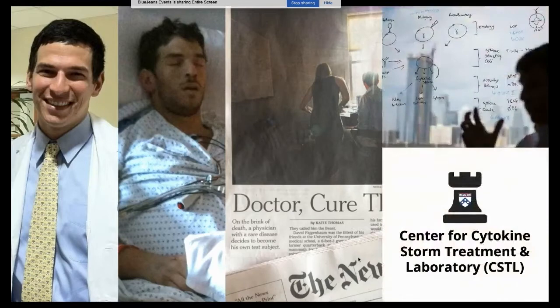About five years ago, I joined the faculty at Penn where we've been focused on Castleman disease and related cytokine storm disorders, and more recently started a center focused on cytokine storm treatment and laboratory, which we call the Castle.